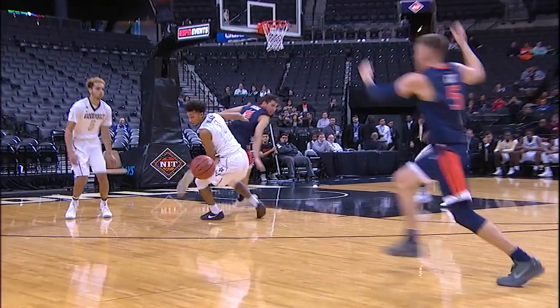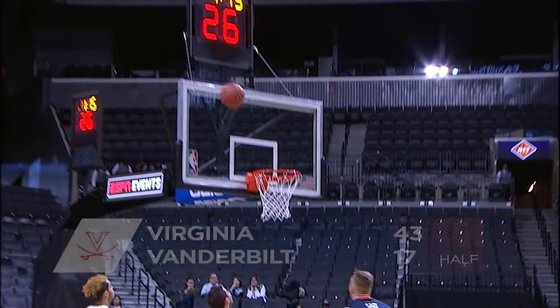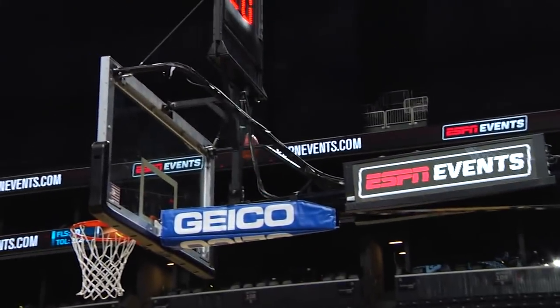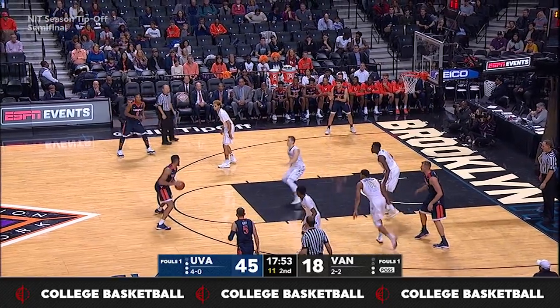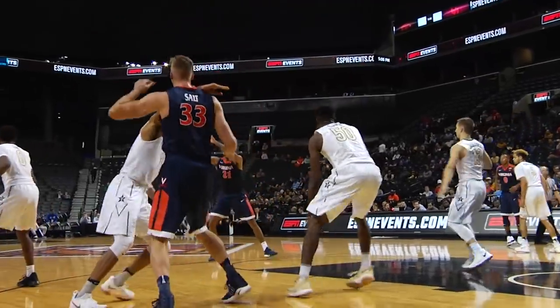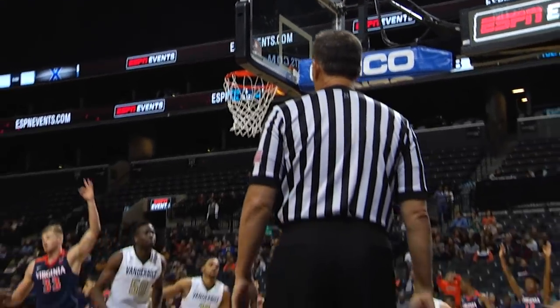Virginia rolls into the halftime locker room with a 43-17 lead. Hall the senior feeds Guy — left baseline, high-arching shot from 18, rattles in, a tough shot. He makes the second to cut the Virginia lead to 45-18. Wilkins up top finds Jerome, open three left corner — good. 30-point Virginia lead, their biggest, 48-18. Unselfish basketball.